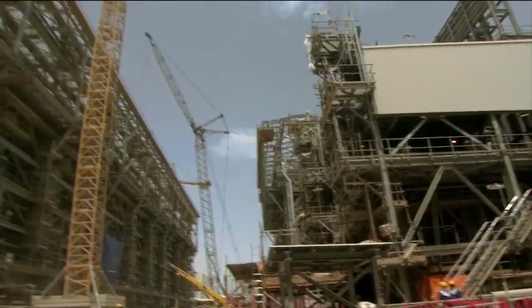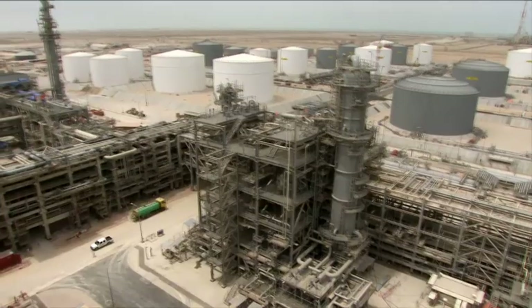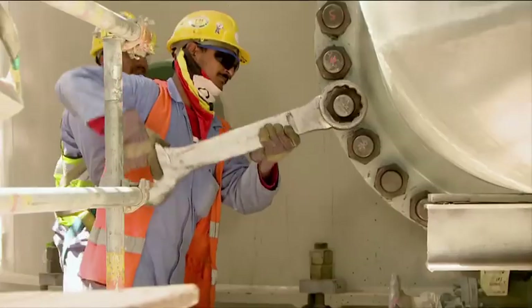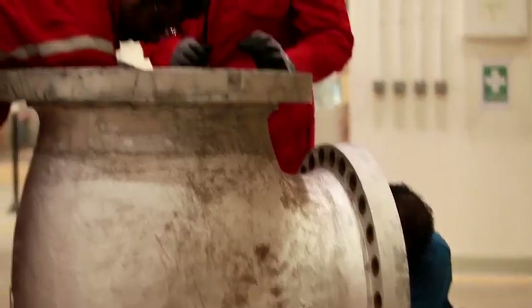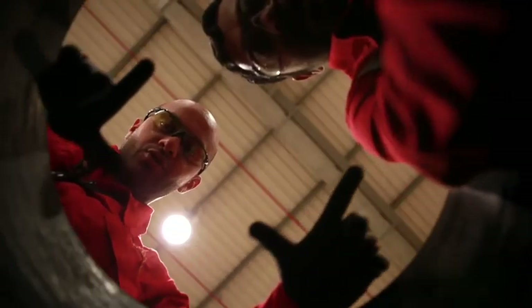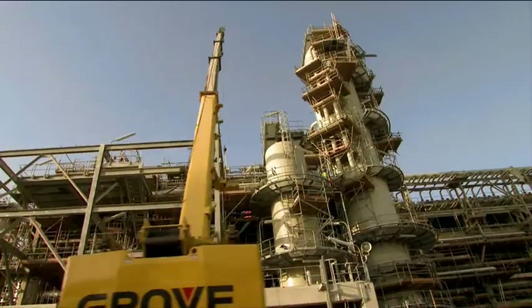With origins that began nearly 40 years ago, the Pearl GTL plant is one of the world's largest, most complex and challenging energy projects ever commissioned. The delivery of GTL, on such a vast scale as Pearl GTL, is an example of a uniquely integrated development.